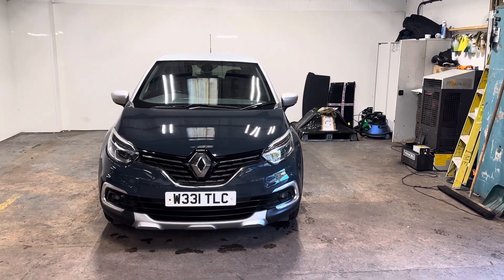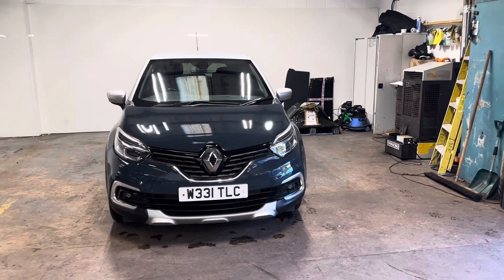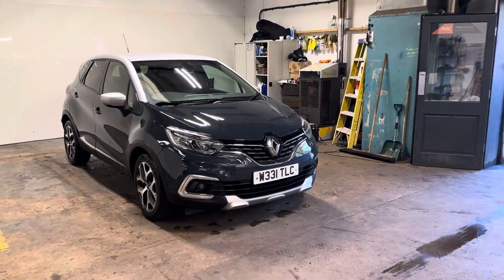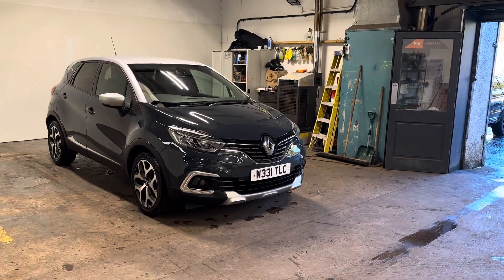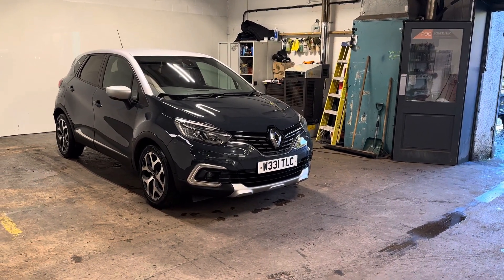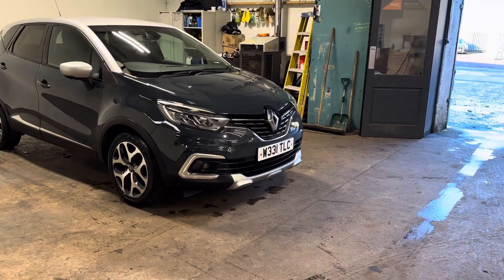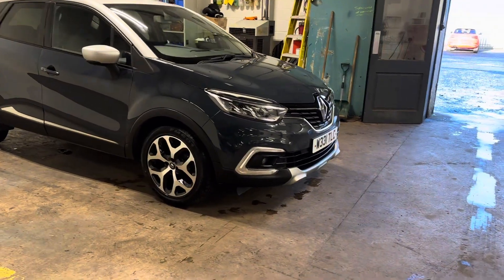Hi folks, Stephen Lindsay here from East Schoolbred Used Car Centre. Just going to do a walk-round, see-it-now video of this Renault Captur Diesel Automatic. It's a 68 plate. It has a private plate on it which can either stay in the car or be removed, but it's a 68 and it's spotless. Let me just walk you around it.